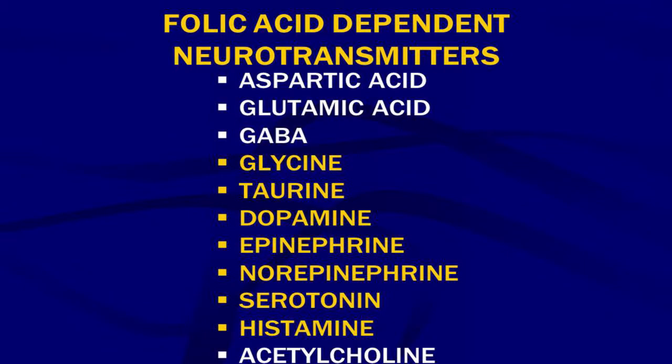Here are the folic acid-dependent neurotransmitters: glycine, taurine, dopamine, epinephrine, and norepinephrine. Dopamine, epinephrine, and norepinephrine are called the catecholamines. Serotonin, which is an indolamine, and histamine — these are the ones on the list that are folic acid dependent.